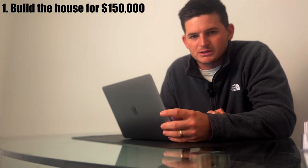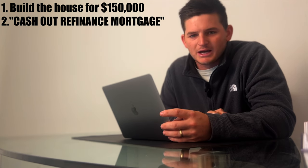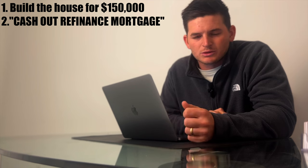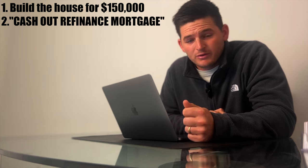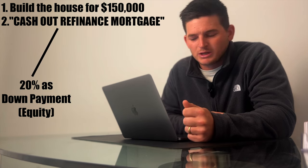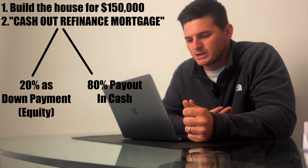If all goes as planned, this is how the numbers will play out. First, I'll build a house for $150,000. After the house is complete, I will call a lender and get a cash-out refinance mortgage on the house. The bank's first step is to get the house appraised, which means a real estate appraiser will determine the fair market value of the house. I'll do a cash-out refinance mortgage because the bank will keep 20% of the appraised value as a down payment in equity.